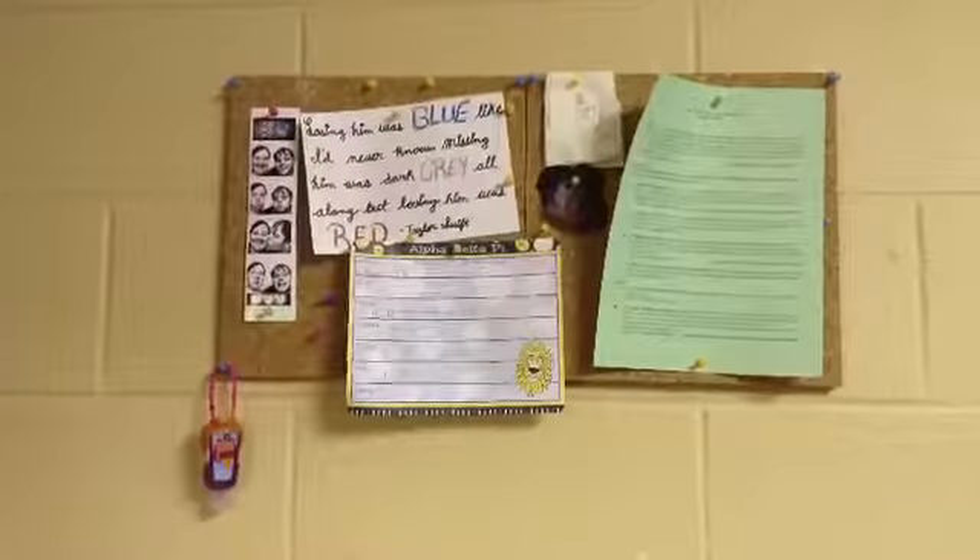Over here I just have a cork board with a list of convos, my work schedule, a Taylor Swift thing I made, pictures, and hand sanitizer. That is a dress thing with some random things hanging on it — pictures of my family, a weekly calendar.